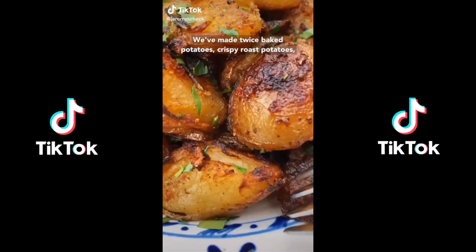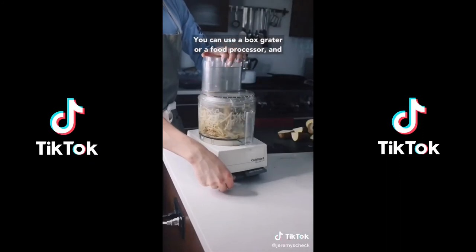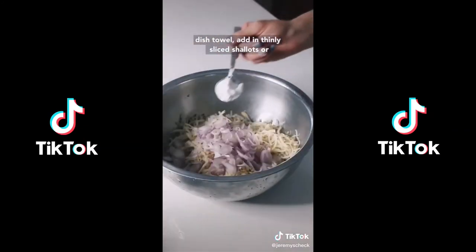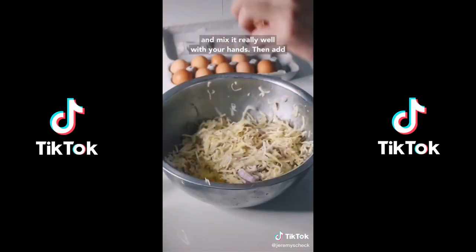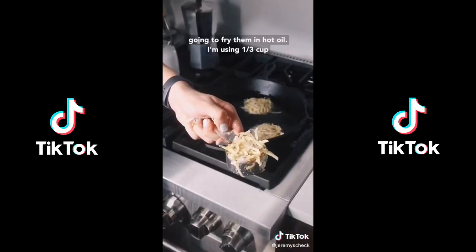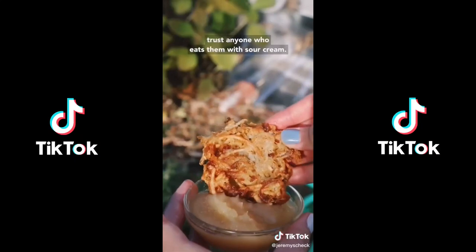Welcome back to Potato TikTok — you're safe here. We've made twice-baked potatoes, crispy roast potatoes, and today we're frying up latkes just in time for Hanukkah. Grate three large russet potatoes using a box grater or food processor — I don't peel them because I like the crispy skin. Add the shreds to ice water with vinegar or lemon juice to prevent oxidizing. Squeeze out all the liquid through a clean dish towel. Add thinly sliced shallots or onion, five tablespoons of cornstarch, three eggs, and mix well. Then add half a cup of matzo meal. Season with salt, pepper, and garlic powder. Fry in hot oil using a third-cup scoop, smash down with a spatula. When brown and crispy, put on a paper towel-lined sheet. Serve with applesauce and sour cream.